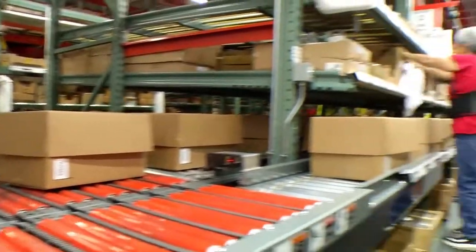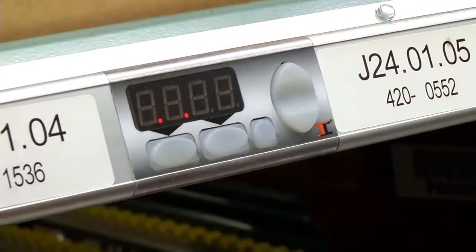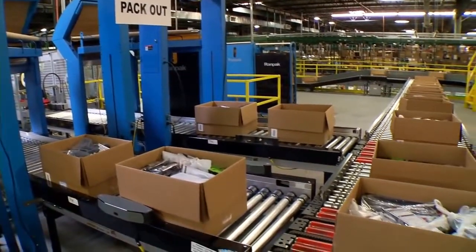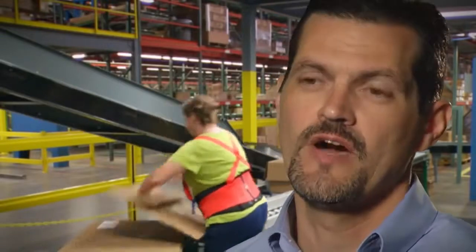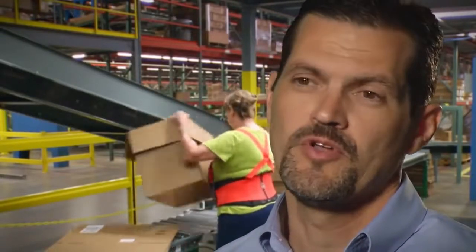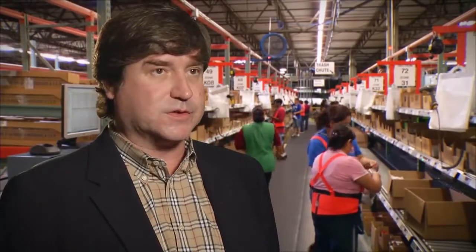As a result of the Fort Worth project's success, RadioShack plans to execute similar retrofits at its other distribution centers in Maryland and California. The training that Intelligrated provided allowed us to meet our productivity goals within the first two months of going live with this new system. Intelligrated really worked with us on tailoring a solution specific to our operation, and has been a really good partner — easy to work with and always available whenever we have a special challenge.